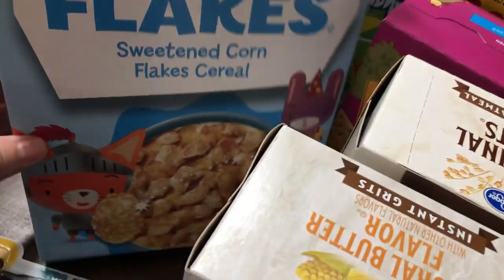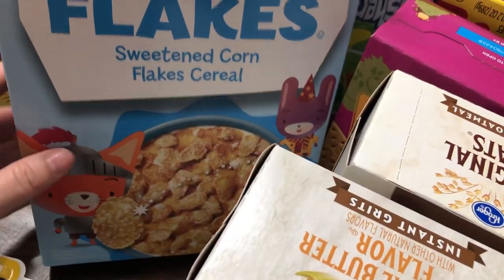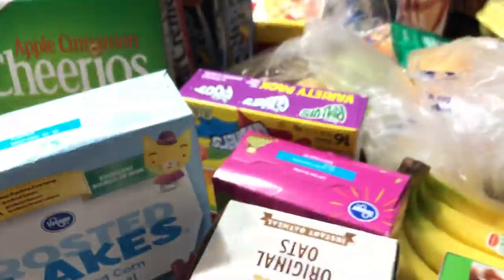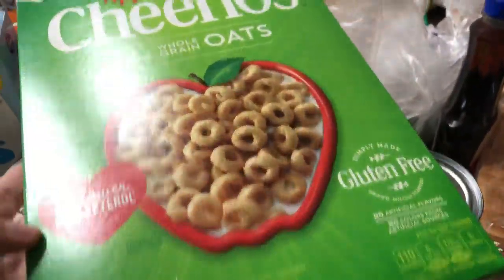I grabbed some Frosted Flakes Kroger brand — this was only $1.24. And then they had the Kroger brand cinnamon swirls, which is basically like Cinnamon Toast Crunch, and that was $1.24. And this apple cinnamon Cheerio was on sale for $1.99.